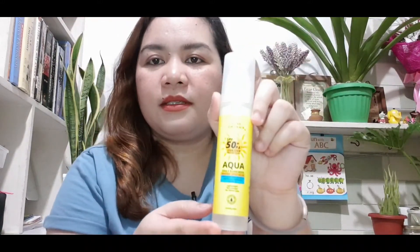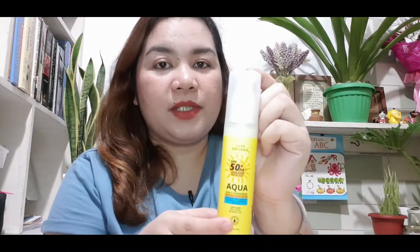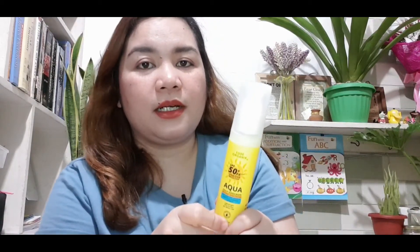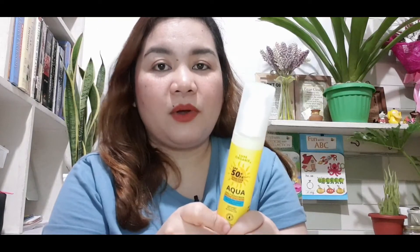The last step in the daytime routine is sunscreen. The sunscreen I like is from Lux Organics — the Aqua Daily Sunscreen Broad Spectrum with Aloe Vera, Centella Asiatica, and Calendula Extract. It's lightweight, non-greasy, and no white cast. You really need to put on sunscreen especially when you go out. Even at home when it's very hot, sunscreen helps prevent premature aging, dark spots, and delays fine lines. It's not greasy, very lightweight, comfortable to wear, and okay to use before applying makeup.